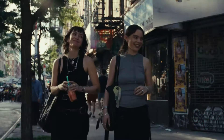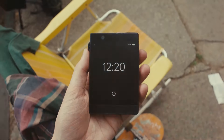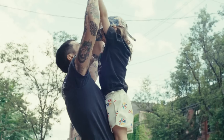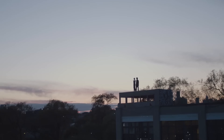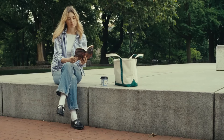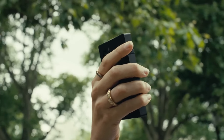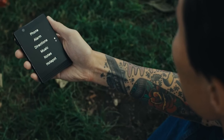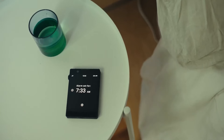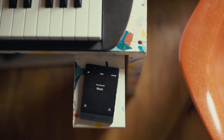Moreover, the Light Phone 3 is not just a phone — it's a tool for those looking to reduce their screen time and reclaim their attention. With customizable features, users can choose which functions they want to keep and which they want to eliminate, tailoring the device to their individual needs and lifestyle. In a world dominated by smartphones laden with apps and distractions, the Light Phone 3 stands out as a refreshing alternative, appealing to anyone looking to simplify their digital experience without sacrificing connectivity.